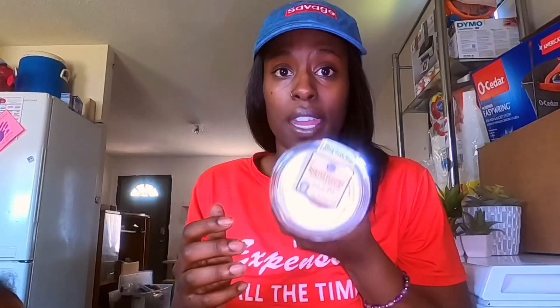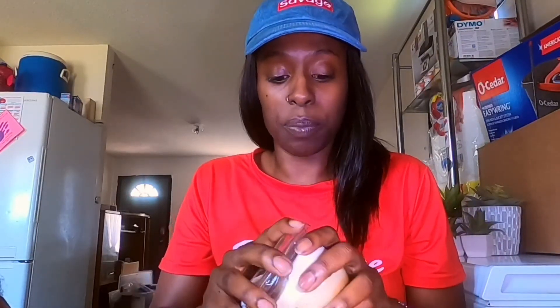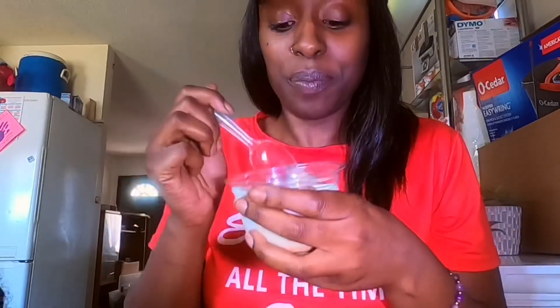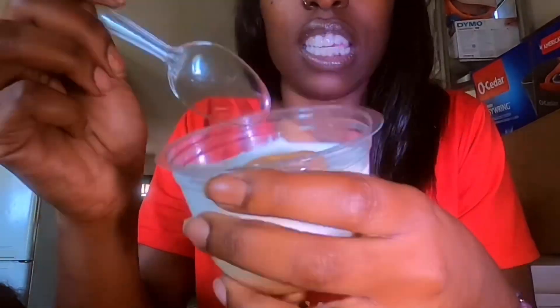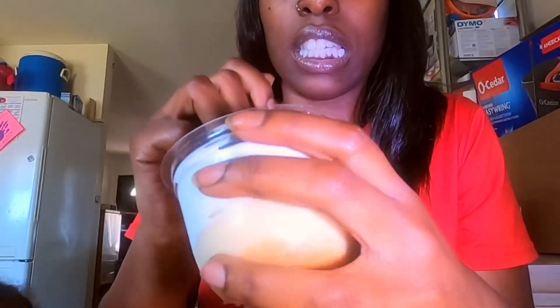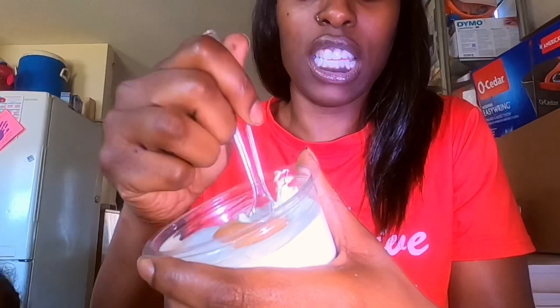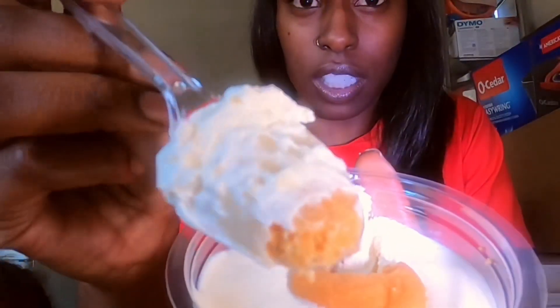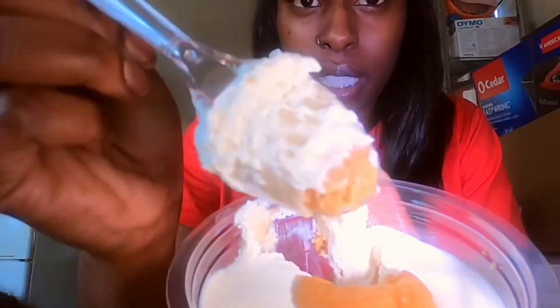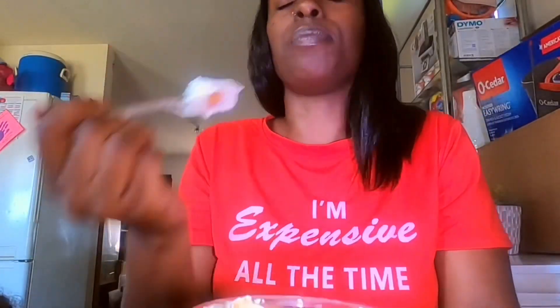First, we're going to try out Patti LaBelle's one. Let's open her up and see what Patti's working with. The cookie is soft — it leaves a dent. I'm trying to get a scoop of everything. So it has the cream, the banana, and a little bit of the cookie on top.